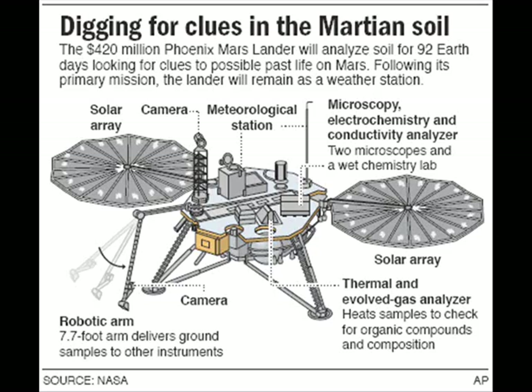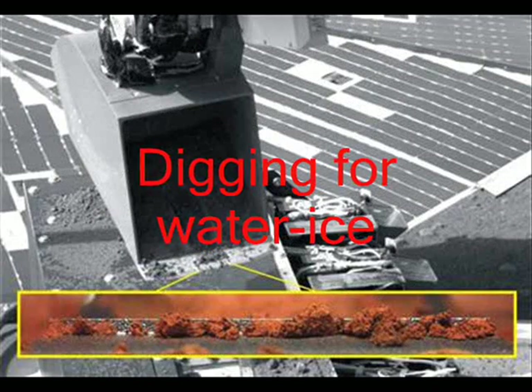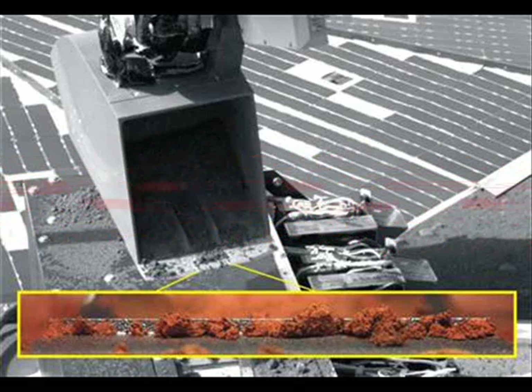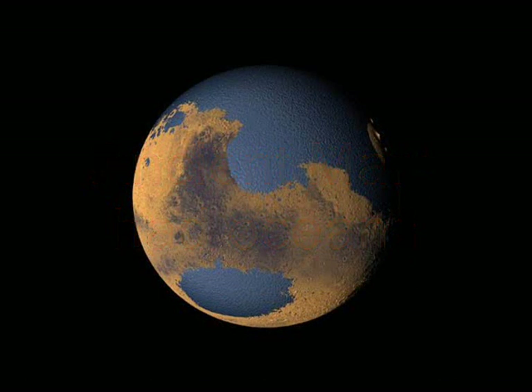The $420 million Phoenix Mars Lander mission, which touched down in the northern reaches of Mars on May 25th, is examining the Martian dirt and underlying ice to look for possible signs of habitability in the planet's past. MRO has been orbiting Mars for two years now, studying its surface with cameras, spectrometers, and radar.